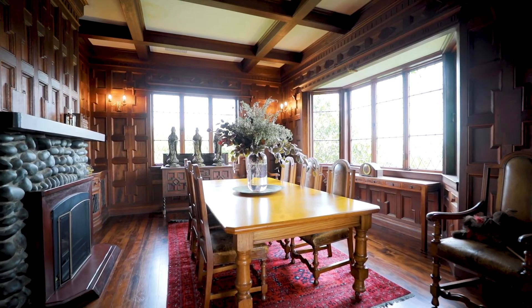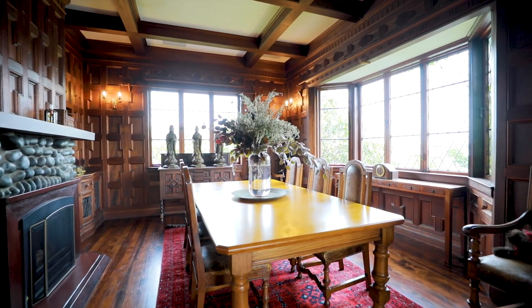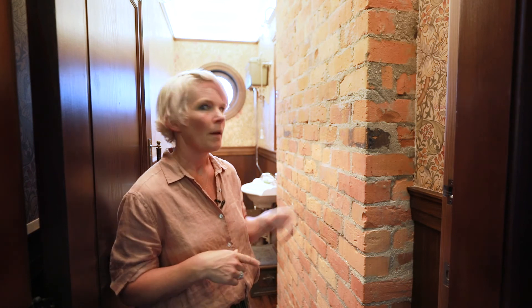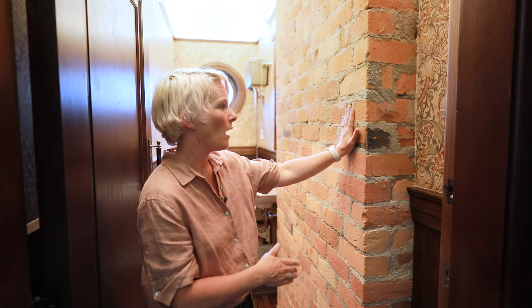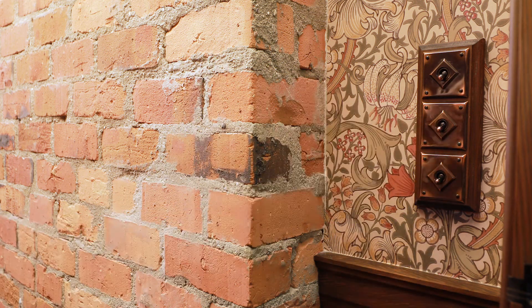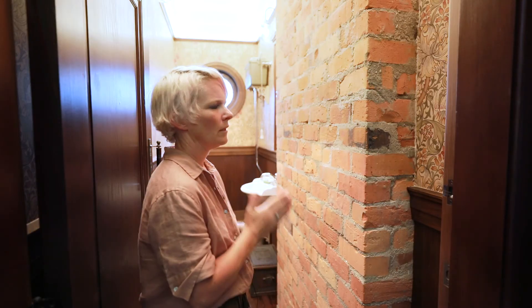For more information and ideas on this house and the styling things we've shown you here, check out our website placesandgraces.com. But one last thing before you go — how beautiful is this? I love the brick and the wallpaper and the light switch and just the whole thing. For me, it's heaven.